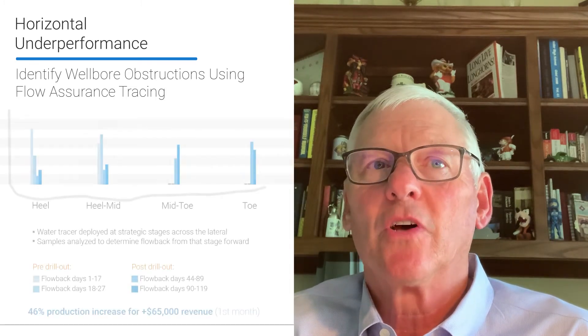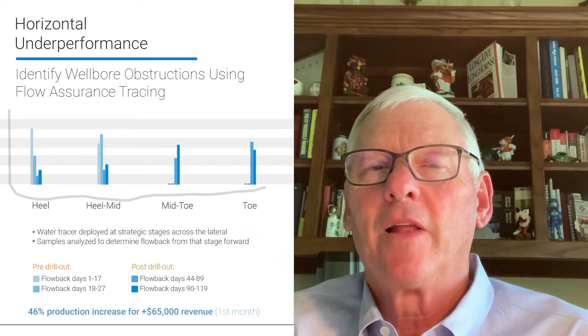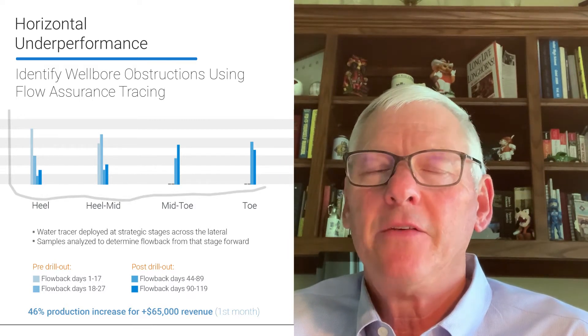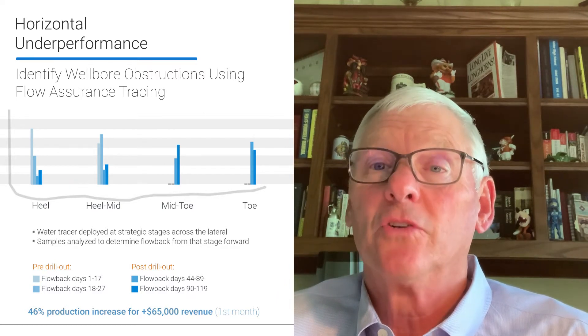Over the last 10 years, horizontal wells have gotten longer and longer, with two-mile laterals being commonplace. Unfortunately, the longer laterals have increased the potential for no-flow zones, especially in the toe half of the lateral. Even horizontals with 95% of the lateral open could be costing operators thousands of dollars in lost or delayed revenue.